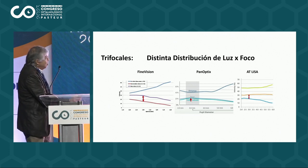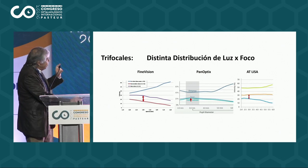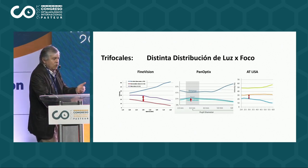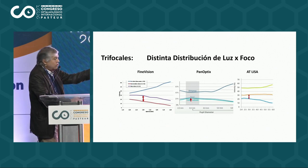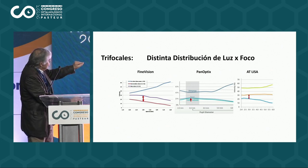Now, there were many trifocals — they began to emerge from all sides. But each trifocal distributed the light and the focus according to what they wanted to sell. The development of the different trifocal lenses was something different. For example, the Fine Vision was focused on near vision, with more energy directed to close-up.